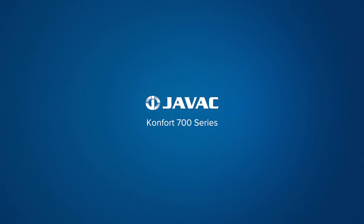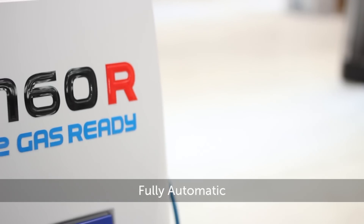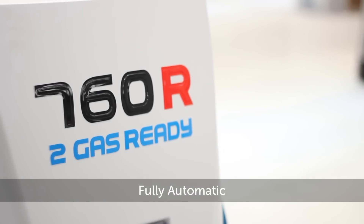This video guide is proudly brought to you by JVAC. This is the CONFORT 700 series, the fully automated charging station that's so easy to use you can walk away and let it work itself.